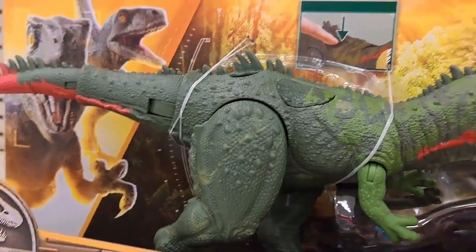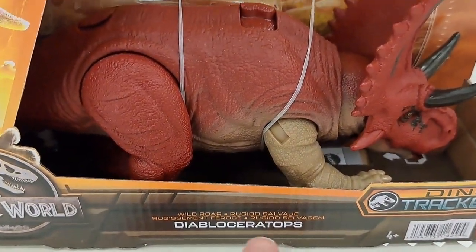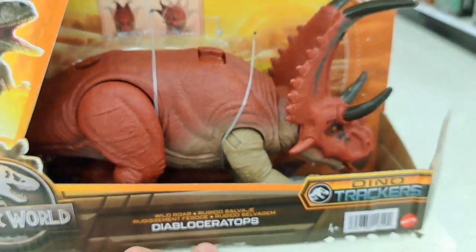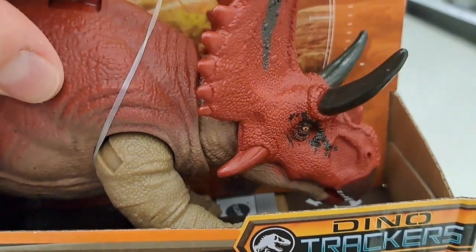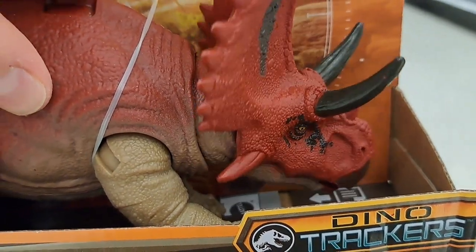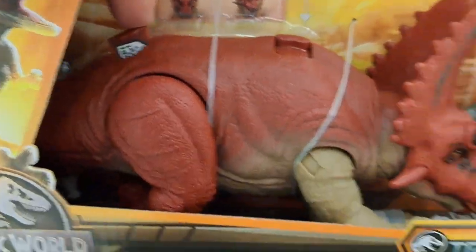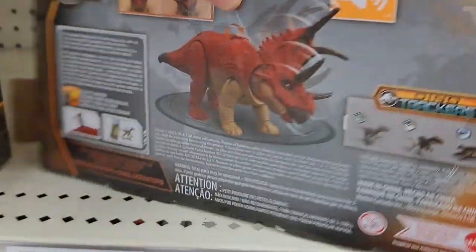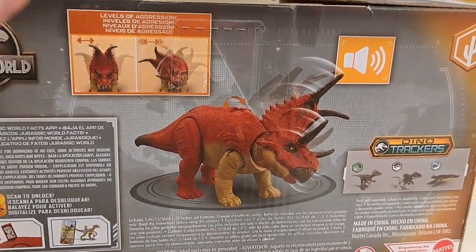Really excited about all the new dinosaurs coming out this year. We got the Diablo Ceratops here, Wild Roar series. It's got the saddle, got the little card piece back here. And here's the back — just showing a little demonstration of its movement.